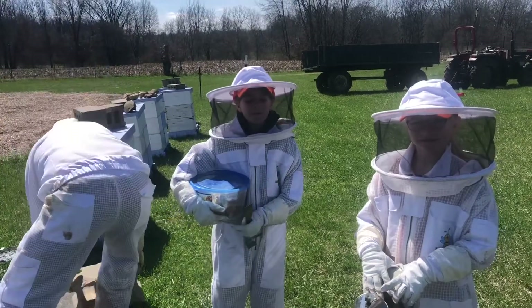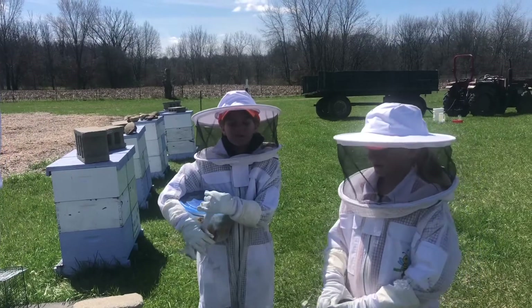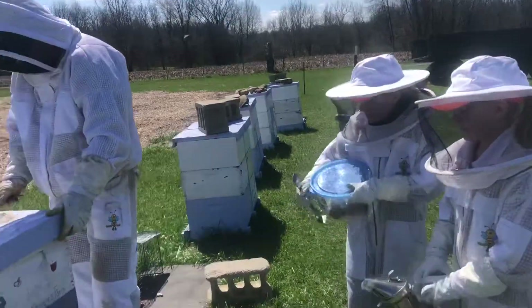Welcome back to Given Chances Farm. Today we're checking our hatch to see if they need feed, and if they do we'll either give them sugar water or a pollen paddy. Let's get started.